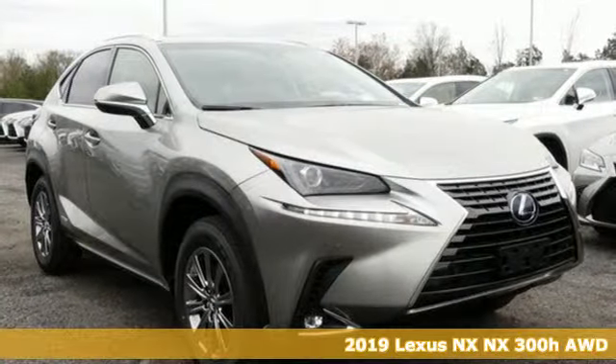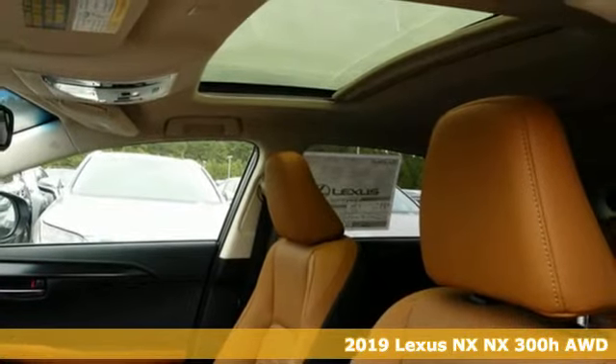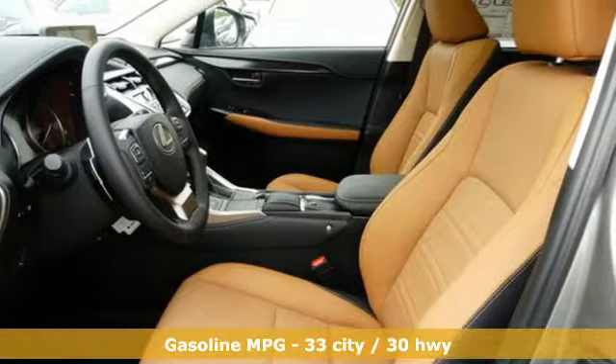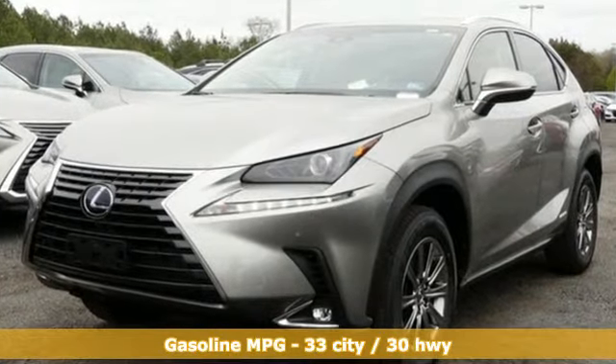Here's a new 2019 Lexus NX. This is the crossover for any urban adventure, thanks to a turbocharged engine, aggressive exterior design, and an interior built around you. Get ready for an impressive combination of features.